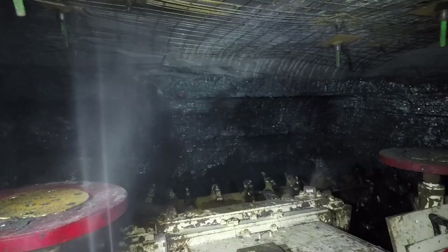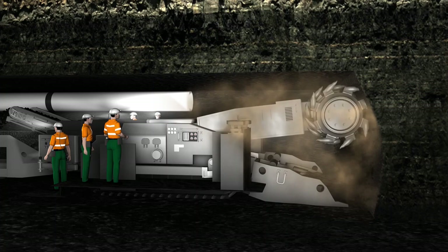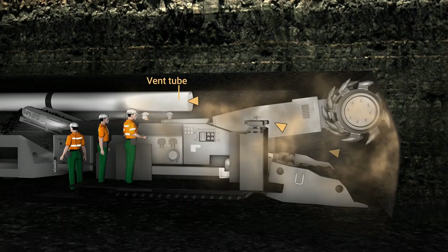As the continuous miner is cutting coal, the operators are required to stand back as far as possible on the rear platform during the cutting sequence. Considerable dust is produced, which is traditionally removed via the vent tube installed adjacent to the miner. However, the rotating cutter head interferes with the laminar flow of air towards the tube, causing turbulence.